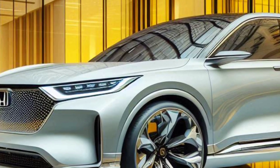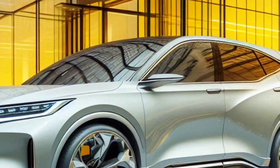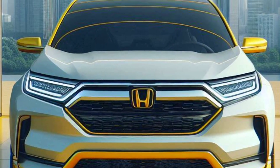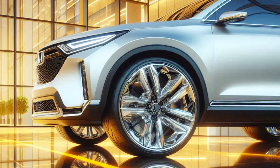Futuristic and Elegant Design. The 2025 Honda CR-V fuel cell amazes with its futuristic and elegant design. The aerodynamic front grille, sleek LED lights, and sporty 19-inch alloy wheels give it a modern and luxurious feel.